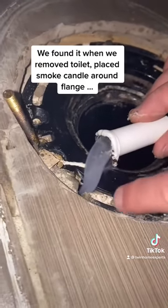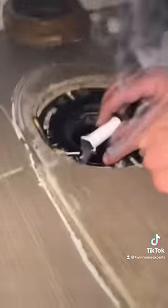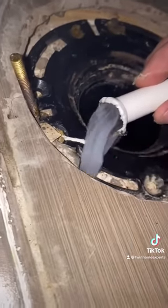We found it when we removed the toilet, placed a smoke candle around the flange, turned on the thermostat, and the smoke just sucked right into the ducting directly below. Such a good day!